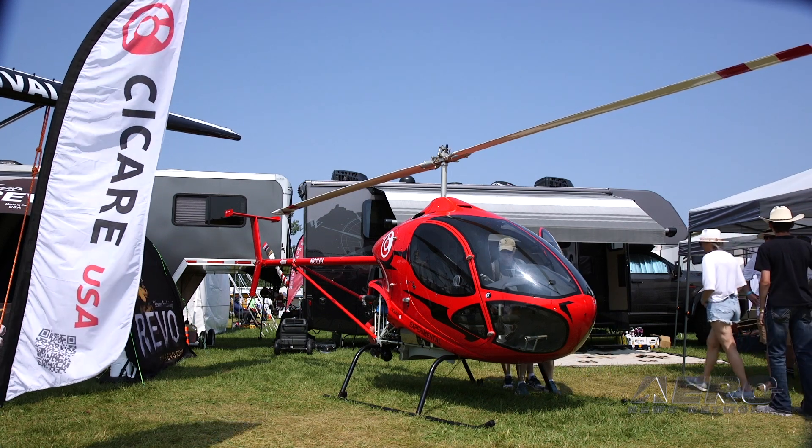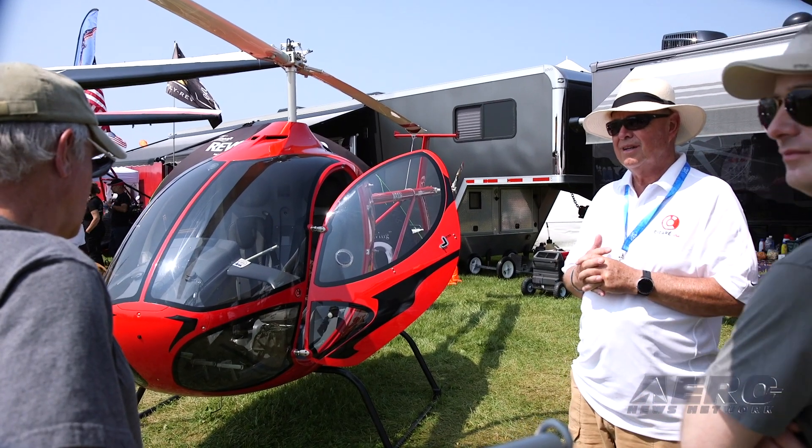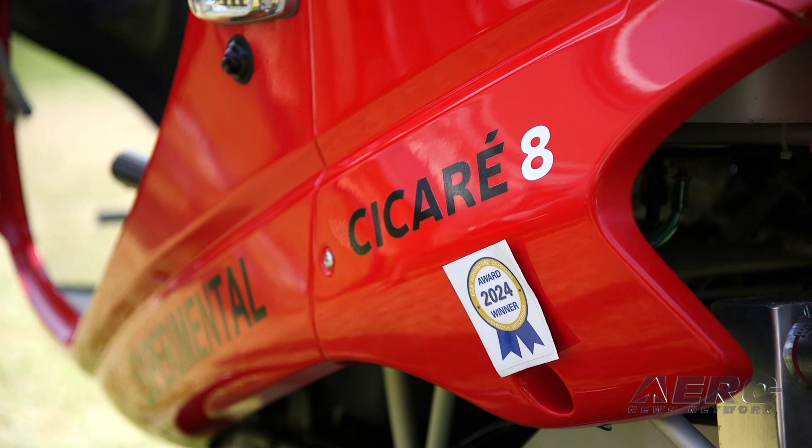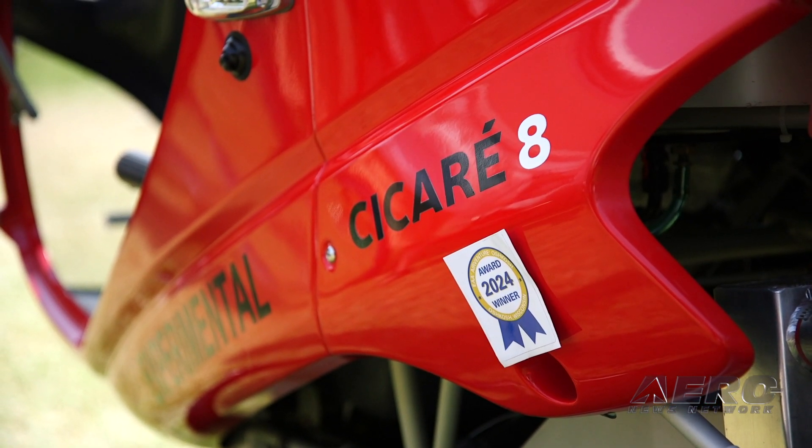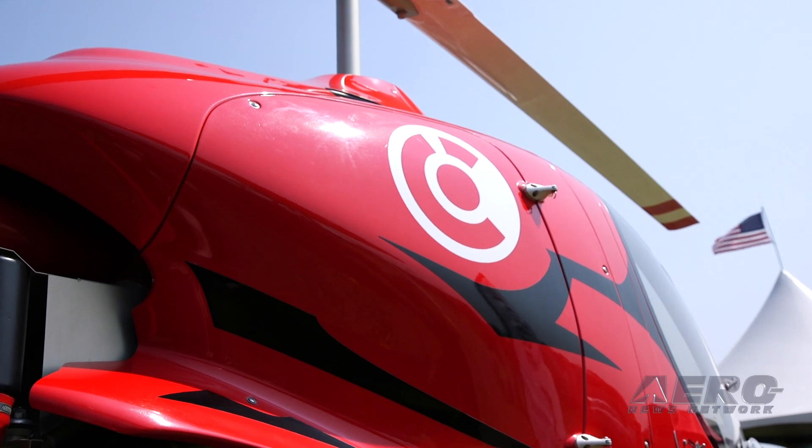Tell me first about the Sicari 8. So the Sicari 8 is a pretty new design. The development finished in about 2018. There are 30 of these flying in the world, most of them in South America and Europe. This is serial number 31, the first one in the United States. We put it together in our operations center out in Reno, Nevada, where we have U.S. operations to support North and Central America.